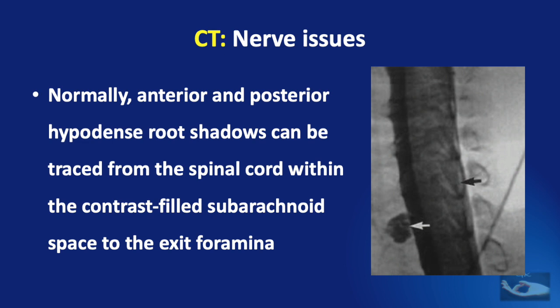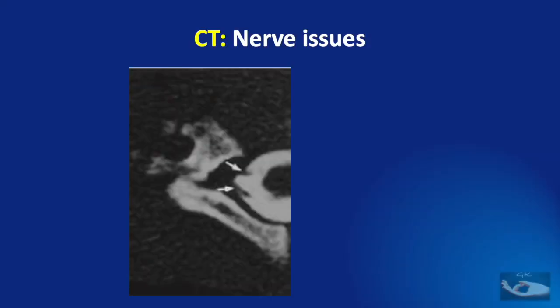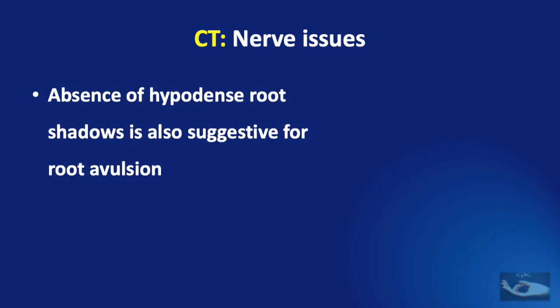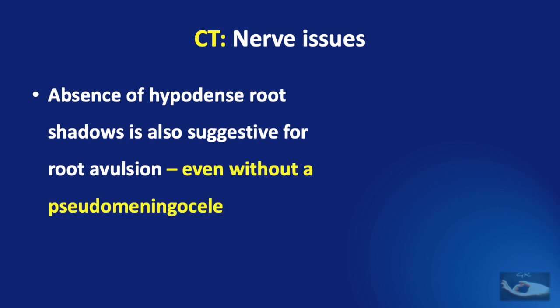Normally, the anterior and posterior hypodense root shadows can be traced from the spinal cord within the contrast-filled subarachnoid space to the exit foramen. In this example, the roots can be traced on the right side. On the left side, we cannot see the roots but can only see a pooling of contrast known as the pseudo-meningocele, indicating avulsion of the roots. Just an absence of the hypodense root shadows is also suggestive of root avulsion even if there is no pseudo-meningocele.